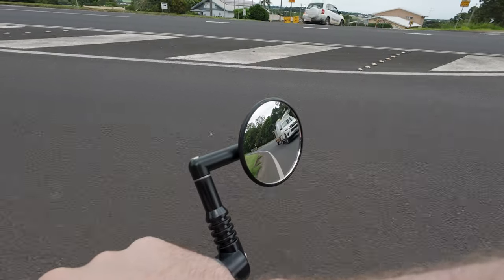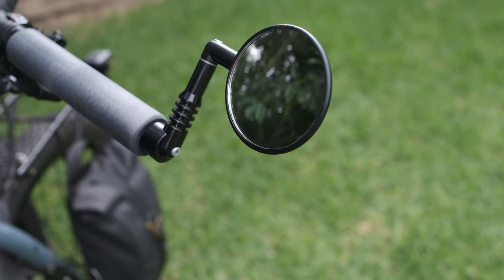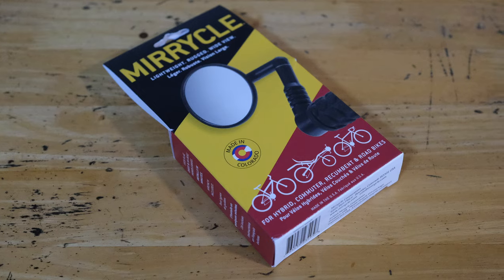The handlebar mounted mirror is a bike accessory that is almost as divisive as the kickstand. Many cyclists swear by them and wouldn't ride without one, but most haven't even used one. So after extensive touring without a mirror, I finally decided to pick one up. Today I'm going to review that mirror and share my thoughts.